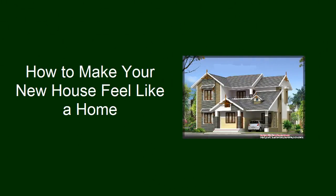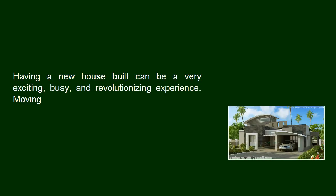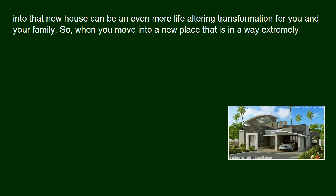How to make your new house feel like a home. Having a new house built can be a very exciting, busy, and revolutionizing experience. Moving into the new house can be an even more life-altering transformation for you and your family.